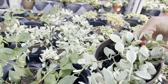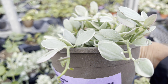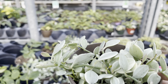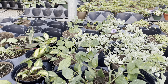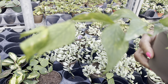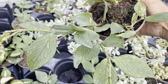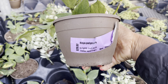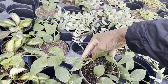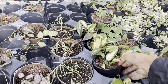I'm always drawn to these Dischidia nummularioides at $20. The variegated Dischidia is only $15. Hoya polyneura is only $30, and I like that there are multiple cuttings in the pot. They've got the crimson princess for $15.